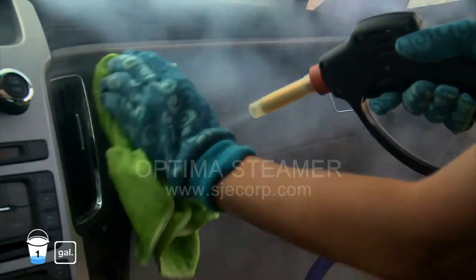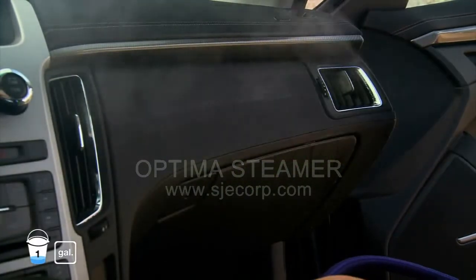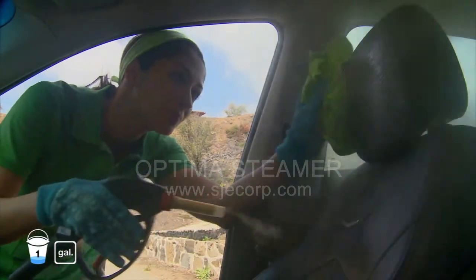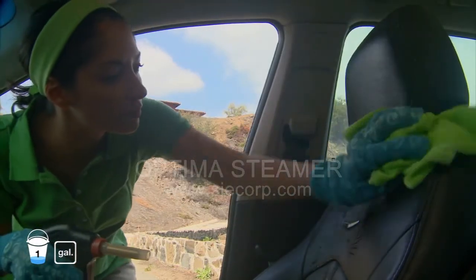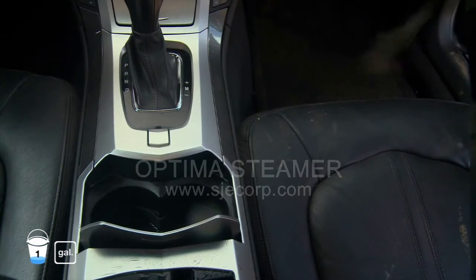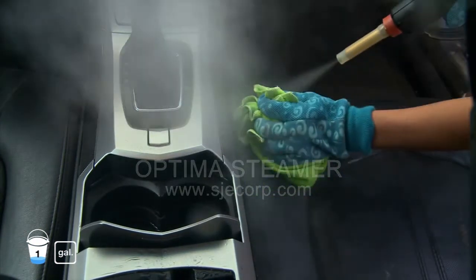One of the best features of the Optima is that it deep cleans the interior. It can even be used on leather and upholstery, which will dry seconds after use. Easily remove coffee, soda, and mugged food stains.